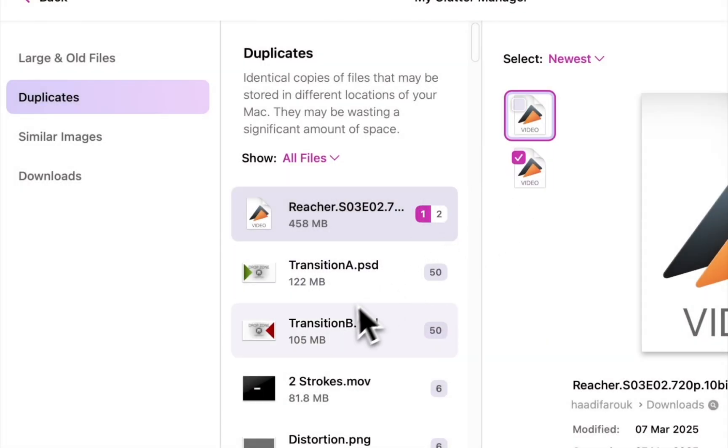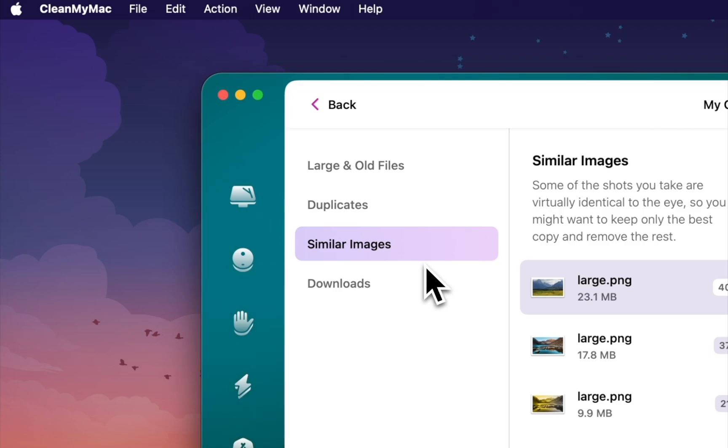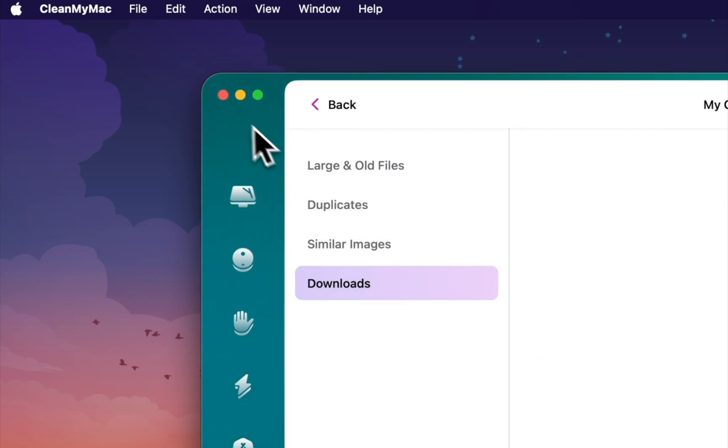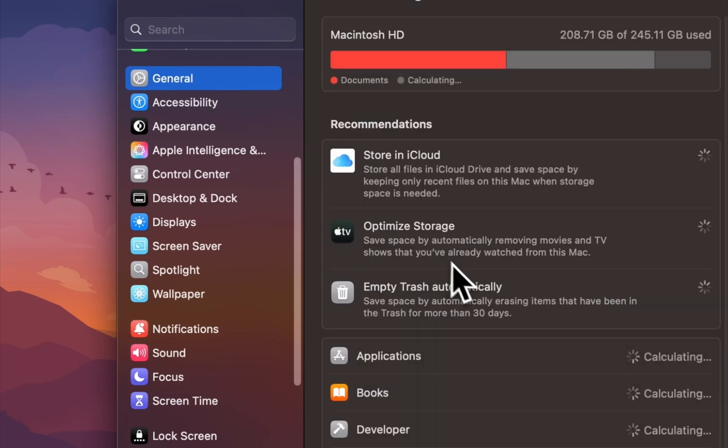Essentially, the app is called CleanMyMac or CleanMyMacX, depending on the version you get. And if you want a way to get it without doing your due diligence, come to my Telegram channel and meet me there.